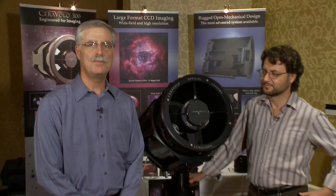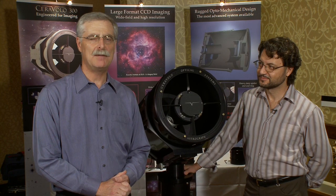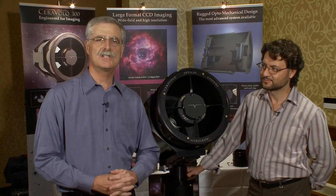Hi, I'm Dennis DiCicco, Senior Editor of Sky and Telescope magazine, and I'm here in San Jose, California at the 2009 Advanced Imaging Conference, better known as AIC. I'm talking now with Peter Cerevolo of Cerevolo Optical Systems. I should have a little editorial disclaimer here to say that over the years I've talked to an awful lot of people in the imaging industry, but I've known Peter just about as long as anybody. We met many, many years ago at Stellafane, where we both had a mutual interest in astrophotography, particularly wide field astrophotography with medium format film.